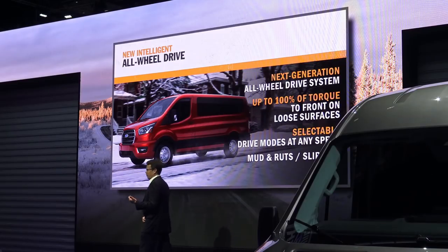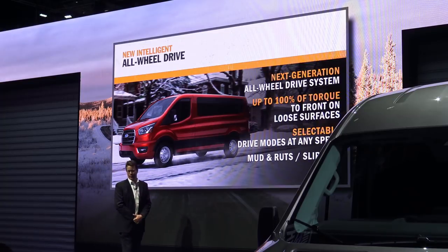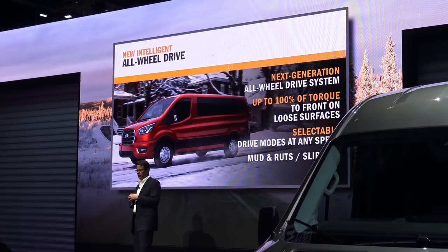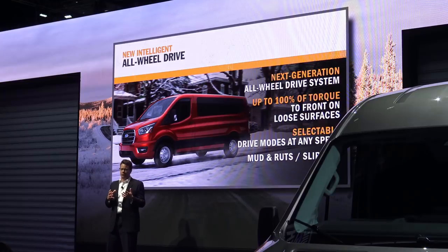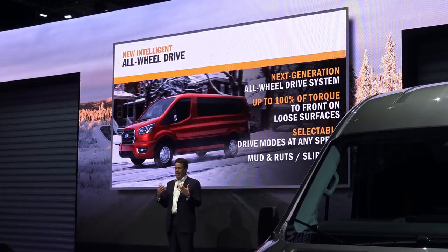Sometimes you have to go to the ends of the earth to build the best vans, and we definitely did that up there. The system continuously monitors and optimizes torque output and can send up to 100% of it to the front wheels if required. It also has selectable drive modes for mud and ruts or slippery conditions, so the driver can tailor the all-wheel drive system to maximize performance in their specific environment.